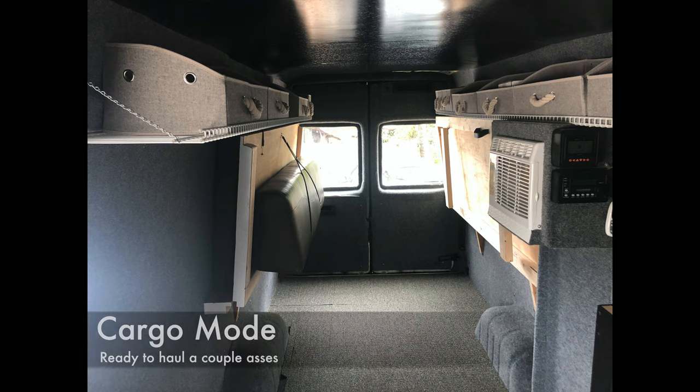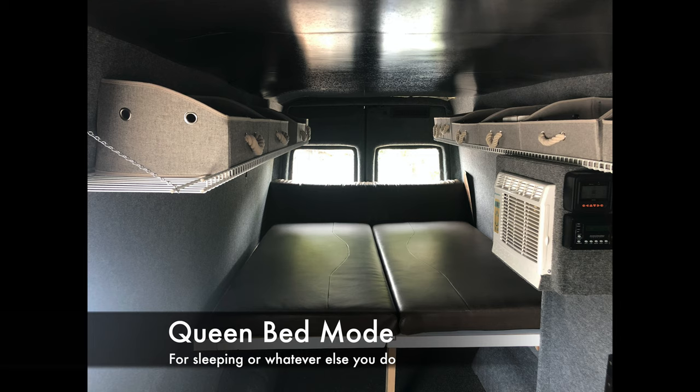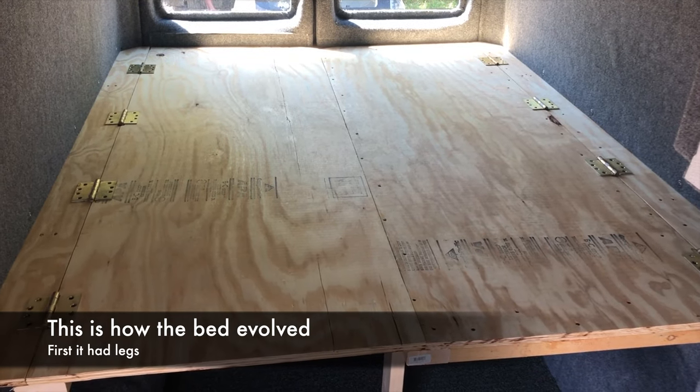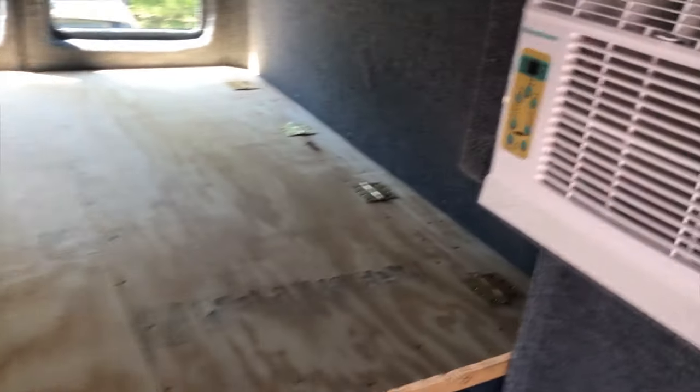Mr. Mike is taking a nap. This configuration has lots of room for hauling bikes, quad runners, snowmobiles, or anything that'll fit in your sprinter, because the bed folds up all the way. Then the table comes down, giving you plenty of room to spread out, work, or eat. At nighttime you bring the mattress down and you've got a queen-size bed. Top deck is 68 inches wide by 80 inches long.